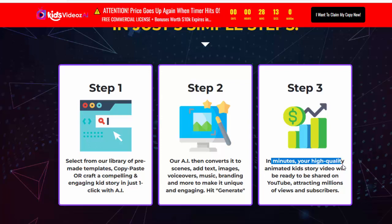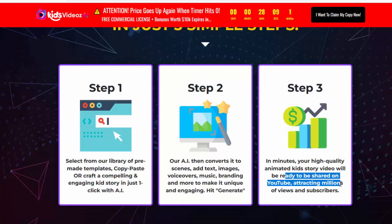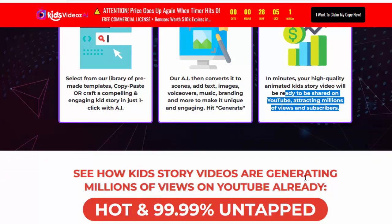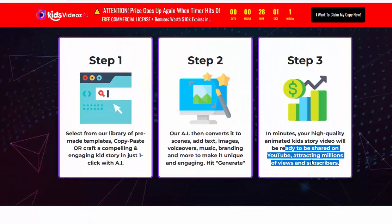Step 3: In minutes, your high-quality animated kids' story video will be ready to share on YouTube, attracting millions of views and subscribers. Create unlimited YouTube kids' story videos in minutes that attract millions of views, subscribers, and commissions.